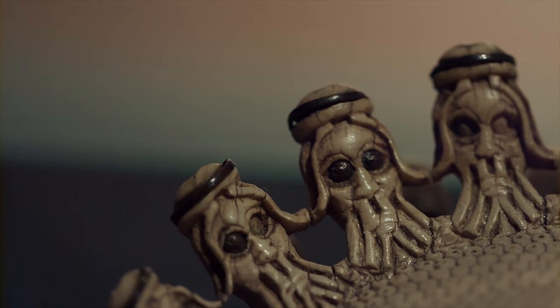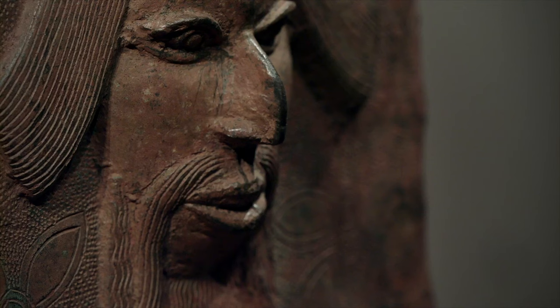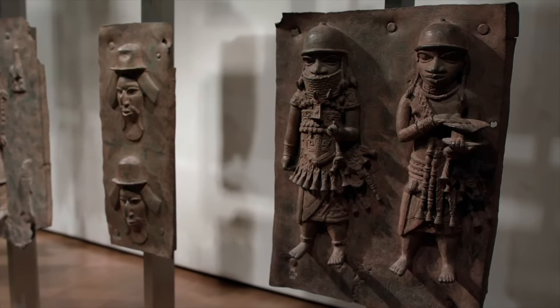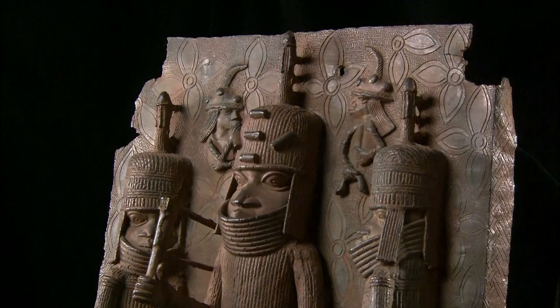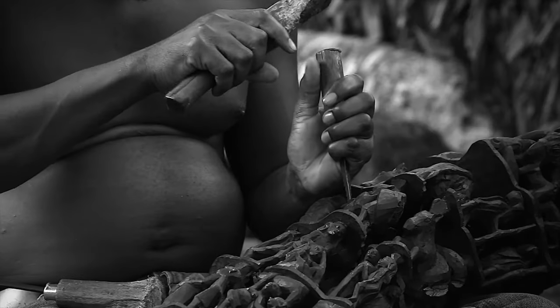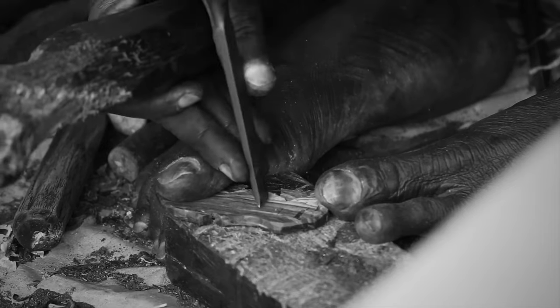What the people of Edo State were very clever in doing was creating a strategic alliance with the Portuguese. They traded cloth, and the Portuguese brought them brass, and they used that to create a whole new tradition of brass work. Those Benin Bronzes tell the story — they give you a sense of them taking on their rivals, consolidating this kingdom, building this incredible material culture. But they were also incredible craftspeople, and they would carve in ivory, in coral.